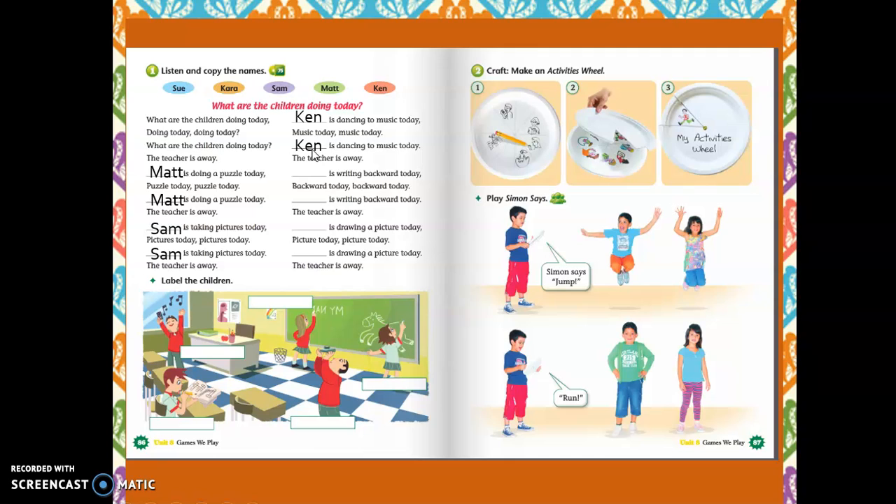Here we go. The other children. Kara is riding backward today. The teacher is away. So — no, right? She is Kara. Okay, nice.